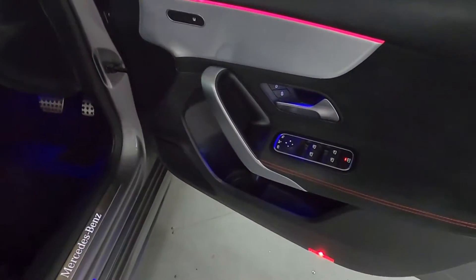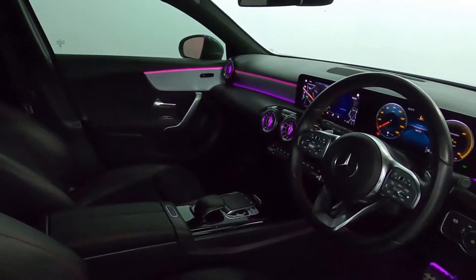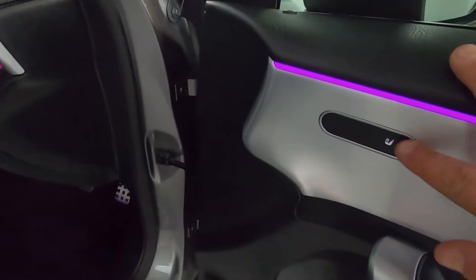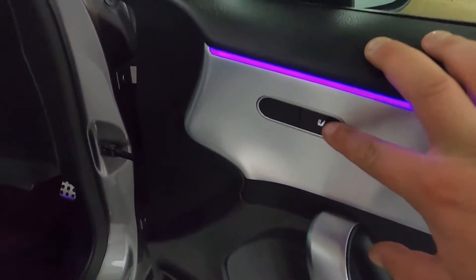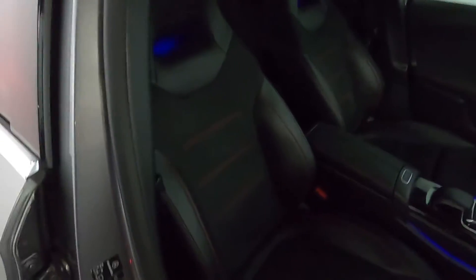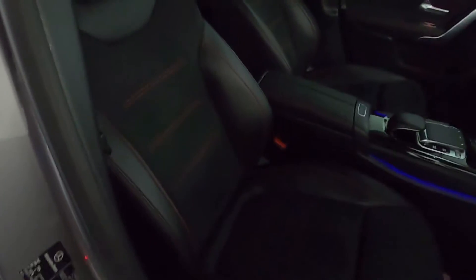Up front, you've got your window controls, and you can already see this gorgeous ambient lighting — at the moment it's dark purple and blue. You've got heated seat controls on the door card, automatic lighting on the right-hand side, and half-leather seats up front with a nice bucket-style design with big strong bolsters, and again red stitching to highlight the edges.